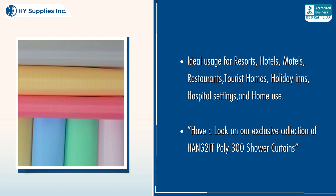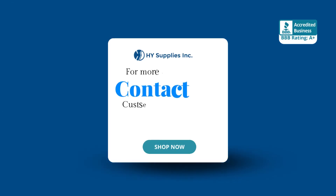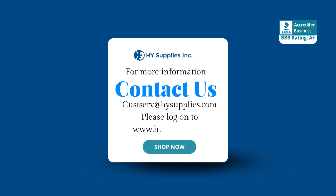Have a look at our exclusive collection of Hang-to-it Polly 300 Shower Curtains. For more information, contact us at custserv@HighSupplies.com. Please log on to www.HighSupplies.net. Shop now.